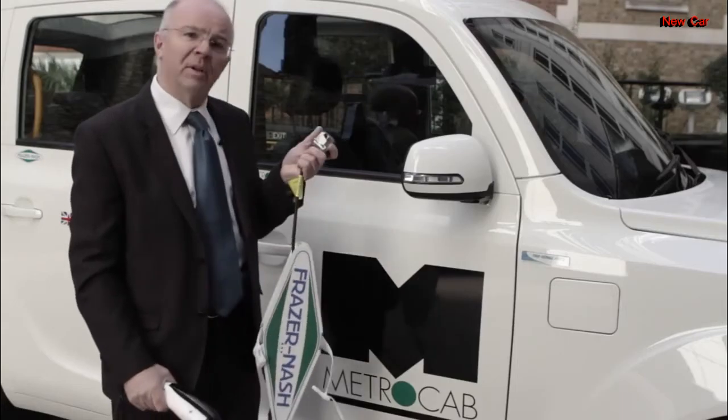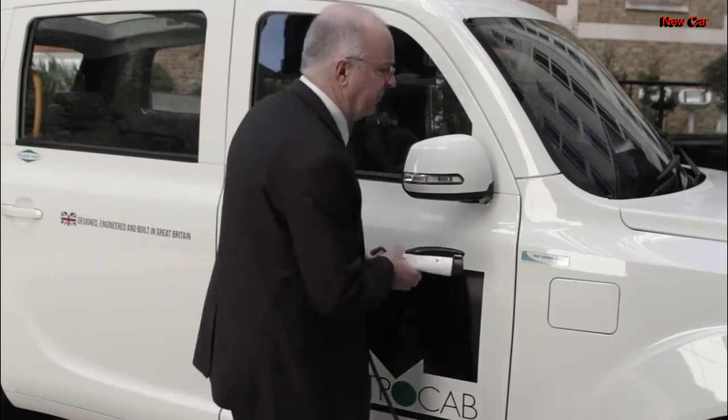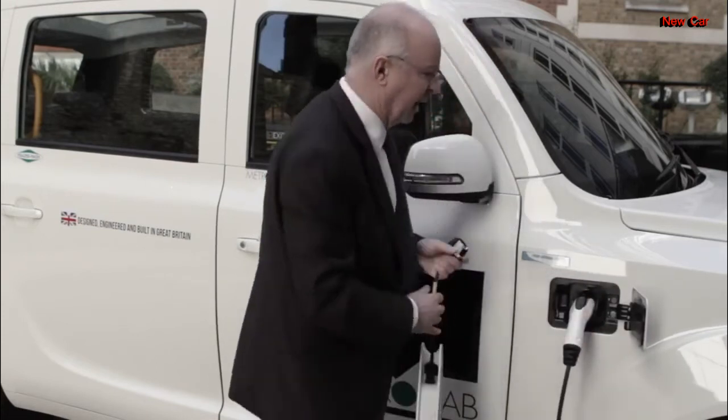Charging at home or at work is as simple as plugging in a 3-pin plug into your socket at home, opening the flap and plugging it in.